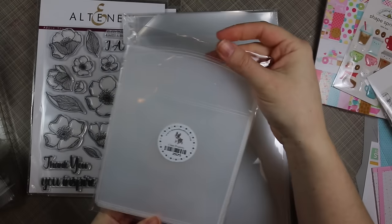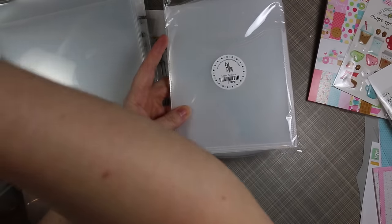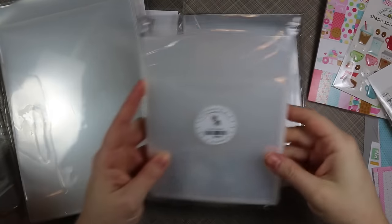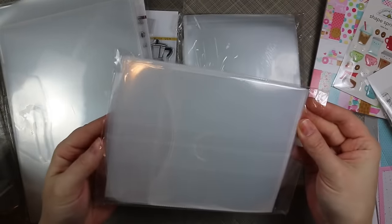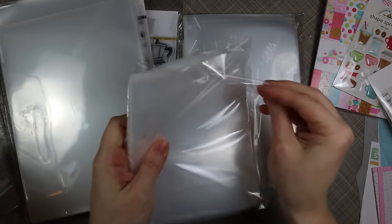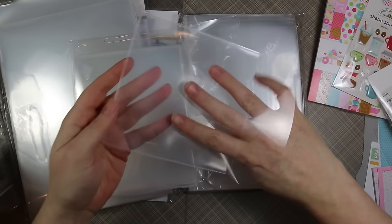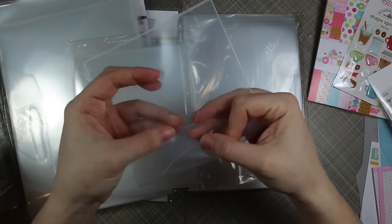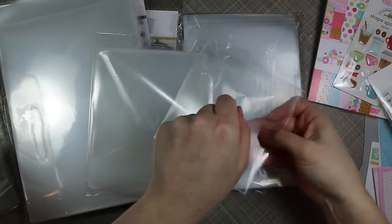I also got these smaller clear pockets from Simon Says Stamp — here's the standard size for comparison, and then these are the smaller clear ones. I got these for die storage; I thought they'd come in very handy for my smaller individual dies. They even have a little flap so you can stick your dies in there and the flap holds it closed. I really like that.